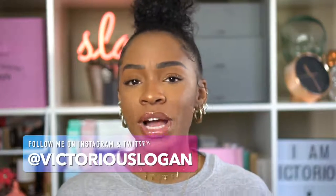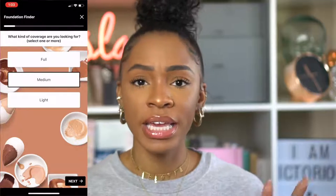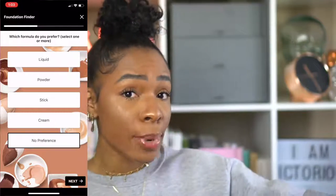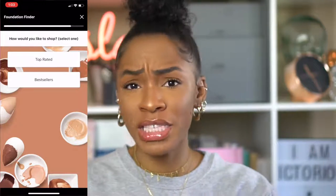Usually the questions I ask are: what kind of coverage do you need, what kind of finish do you like, and do you want a cream, liquid, or powder? Sephora actually has a tool for that — it's called the Foundation Finder Quiz. You can take it on the app or online, and it goes through all of those details: coverage level, finish type (matte, radiant, satiny), formula, and how you like to apply your foundation — whether you're an on-the-go person or someone who sits down for two hours to do their makeup.